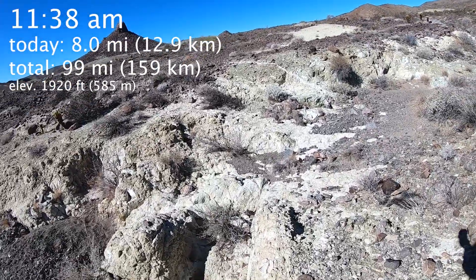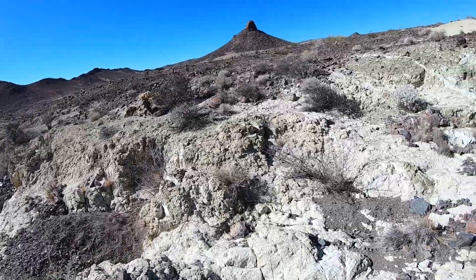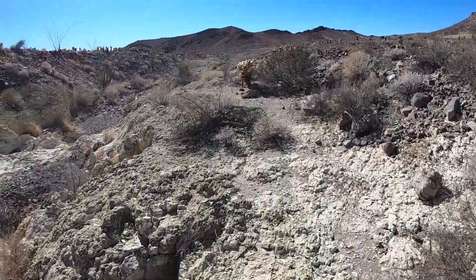More colorful yellow tuff. Remember, tuff is the rock formed from explosive eruptions of relatively silica-rich volcanic rock.